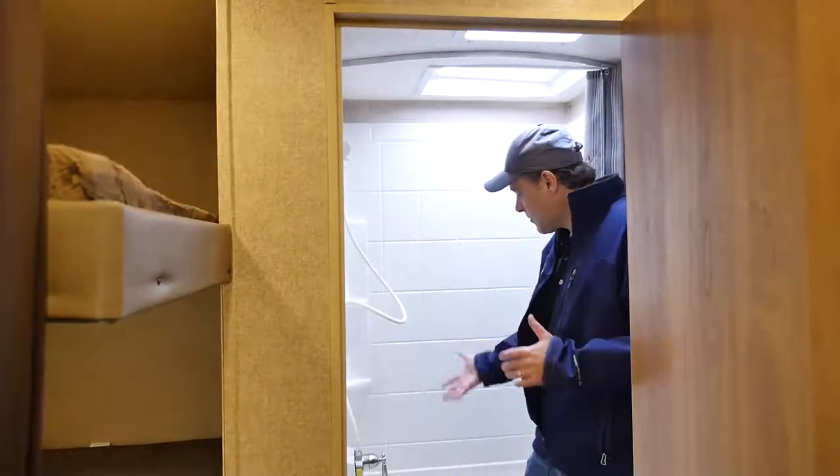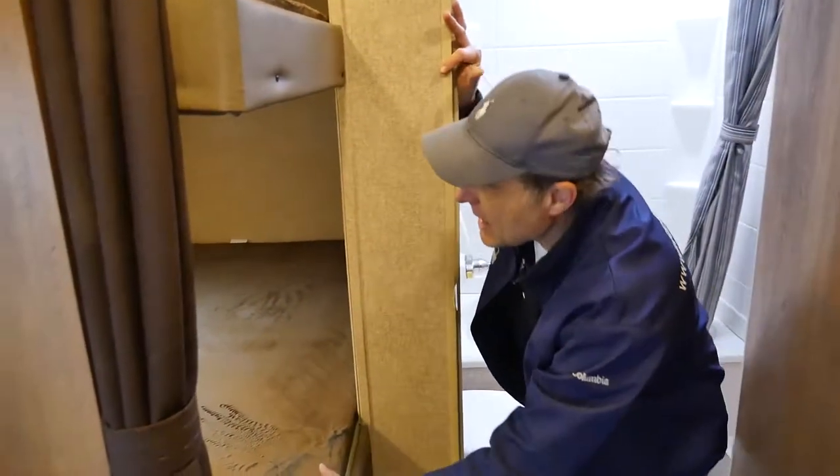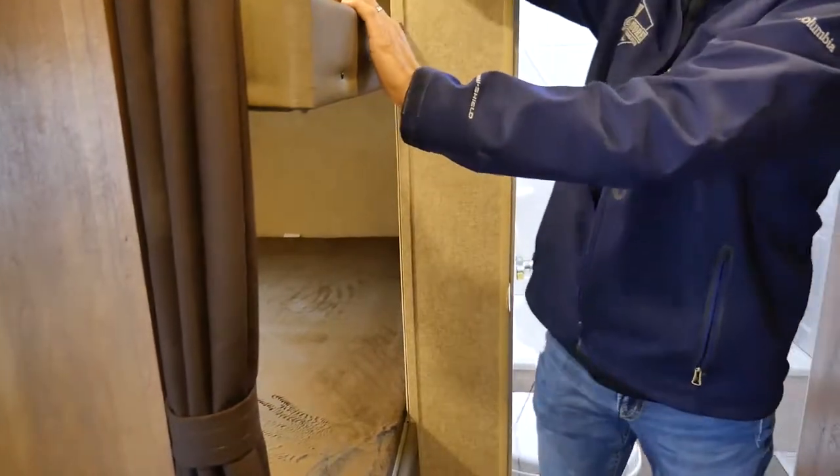It's got a large shower with a tub with a skylight. And you have a bunk right here and a bunk bed down here with lots of space with LED lights.